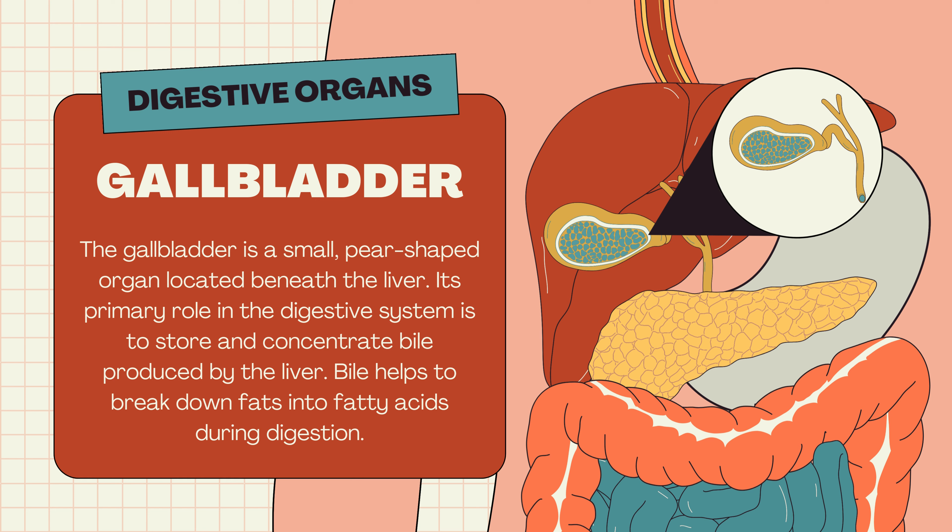Gallbladder. The gallbladder is a small, pear-shaped organ located beneath the liver. Its primary role in the digestive system is to store and concentrate bile produced by the liver. Bile helps to break down fats into fatty acids during digestion.